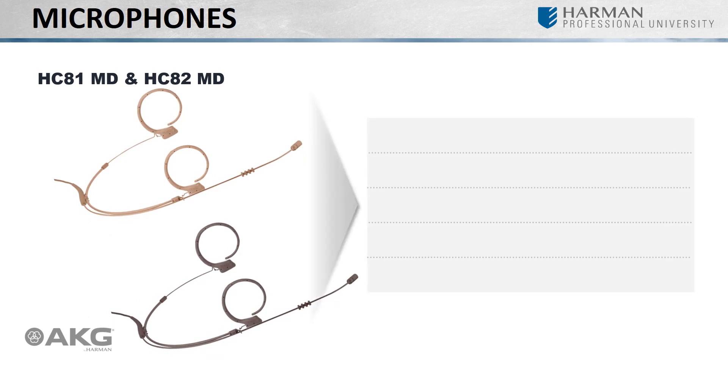Continuing in the MicroLite series, we have the EC81MD and EC82MD. These microphones are a slightly different iteration of the HC81MD and HC82MD respectively — the difference being that the EC microphones feature a single ear hook instead of two. Designed to be as inconspicuous as possible, lastly we have the LC81MD and LC82MD lavalier microphones from the MicroLite series. These tiny microphones are practically invisible with a diameter of 4.8 or 3 millimeters and a length of 10 or 6.5 millimeters. The available color options can blend right in with clothing or makeup.